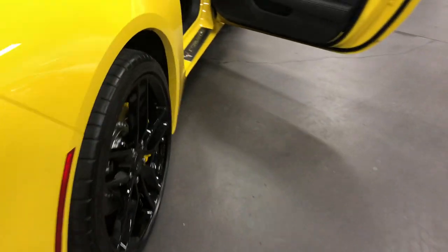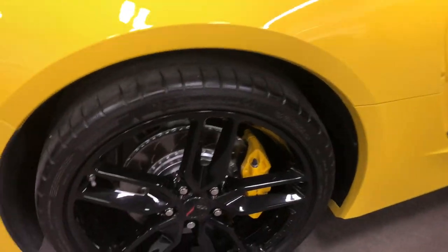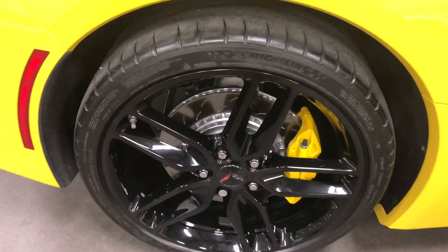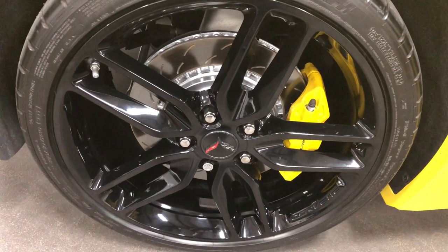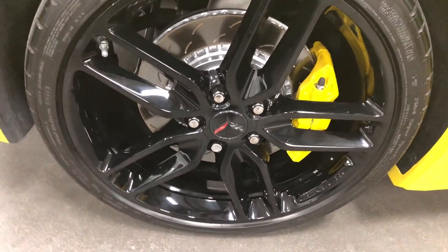On the wheels, you've got the Z51 wheels, which are 10 inches wide. You've got the cross-cut rotors and the giant size calipers. These ones are painted yellow, which look fabulous. Look how clean and shiny that is. Awesome.